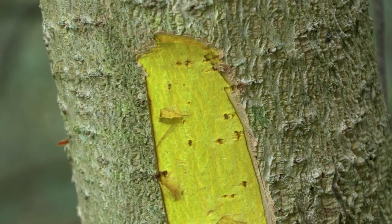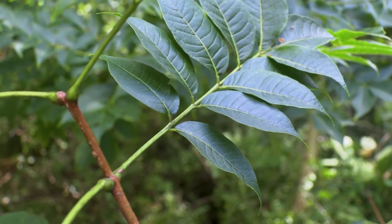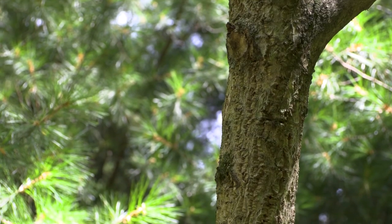Primarily right now, this species is found in southeast Pennsylvania and Allegheny County. However, we're beginning to see it spreading in south-central Pennsylvania as well. And really, since it's used as a landscaping tree, it could be found anywhere throughout the Commonwealth.